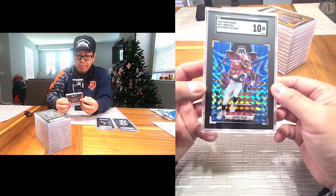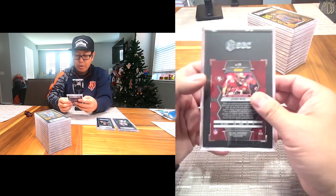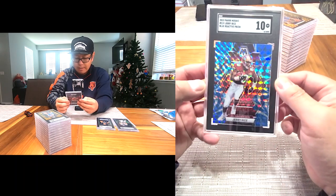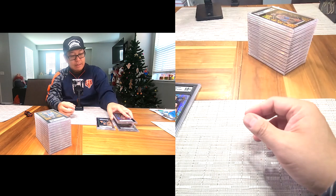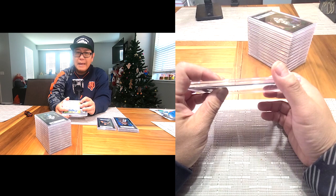Next card is the GOAT Jerry Rice — this is the Blue Reactive Prism Mosaic, 2023. Pretty cool card. Gem 10, I'll take that. Most of these cards I'll probably be putting on my eBay store if they don't sell right away, so we'll see.